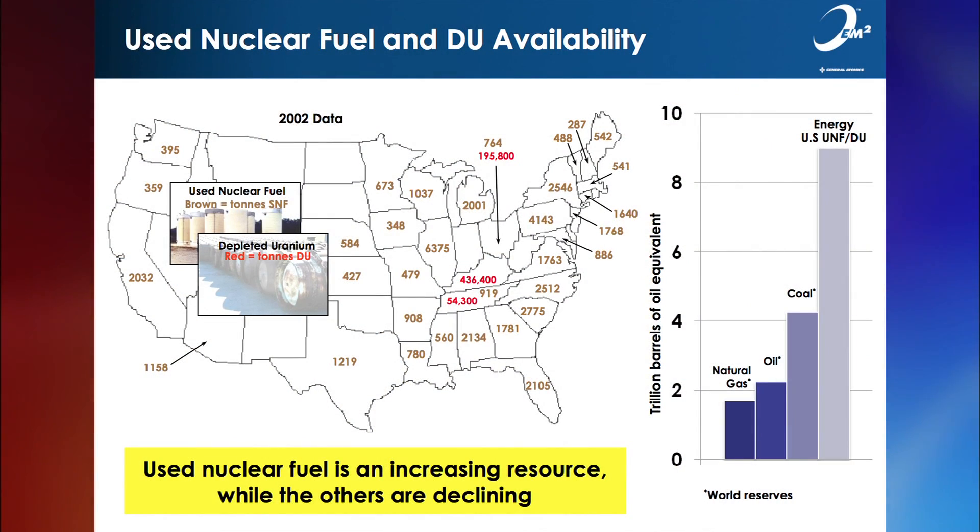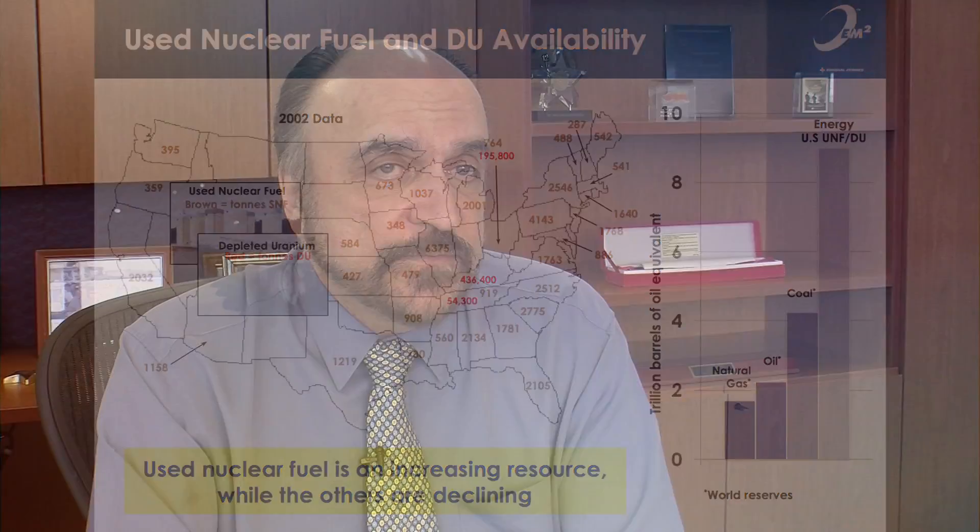The startling thing that we uncovered was the amount of energy that still exists in the waste at nuclear reactor sites around the country. If you add up all of that energy that's in all that stuff, it's 40 times the oil reserves of Saudi Arabia — equivalent to 9 trillion barrels of oil in energy. That's an enormous amount of energy, and it begs the question: can we do something with it?